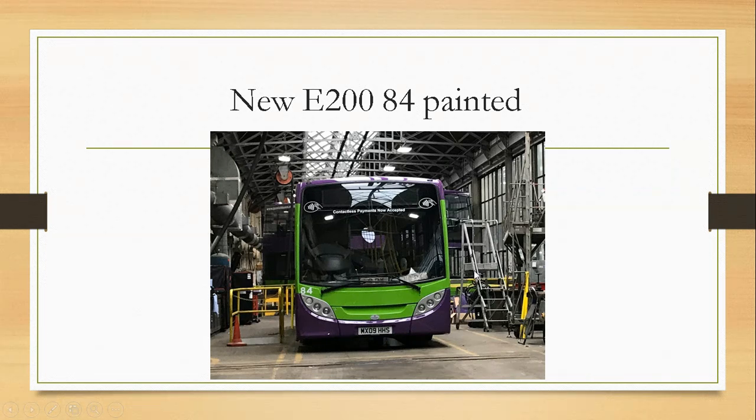Enviro 284 has now adopted the Ipswich Buses livery. The X-Fair Sabre is now awaiting its name and vinyls.